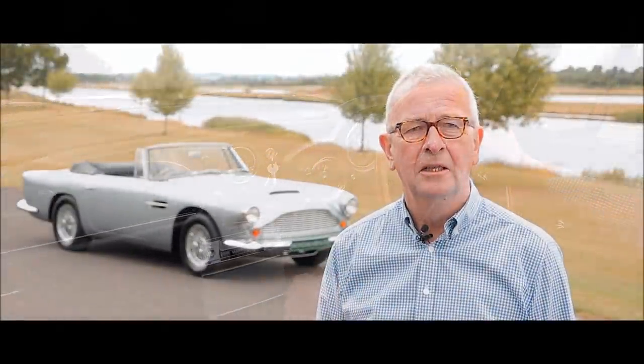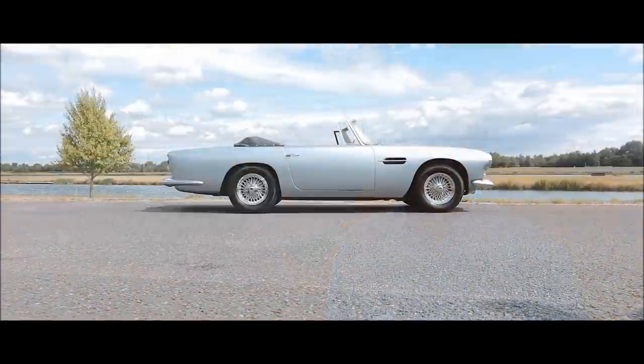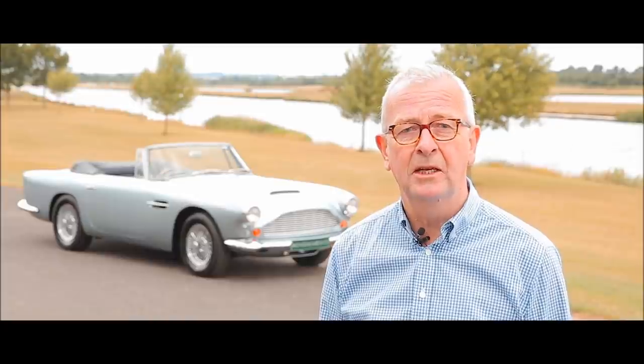First shown to the British public at the Earls Court Motor Show in 1961, the DB4, now available with a convertible body, was being offered at just over £4,000, a figure which at the time equated to almost double the price of an average house.